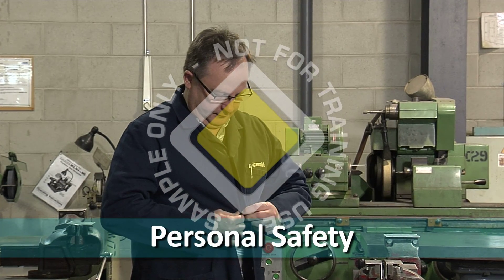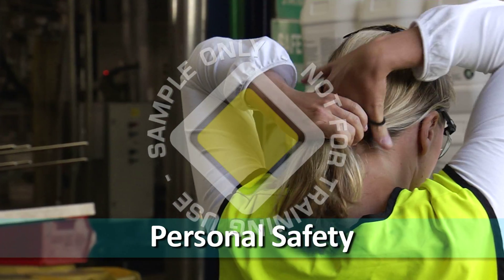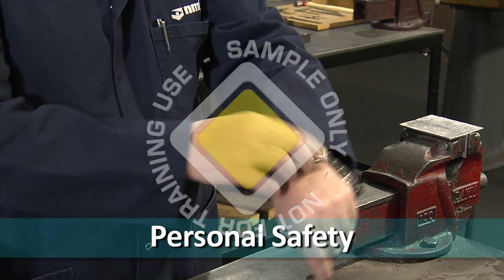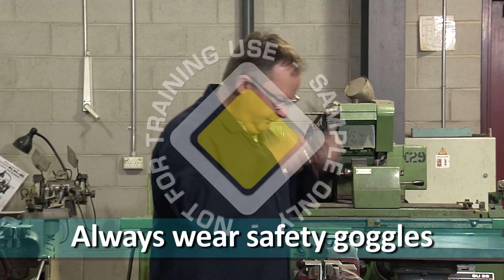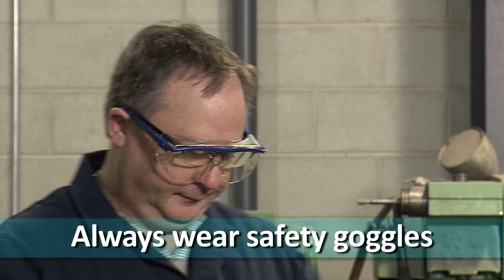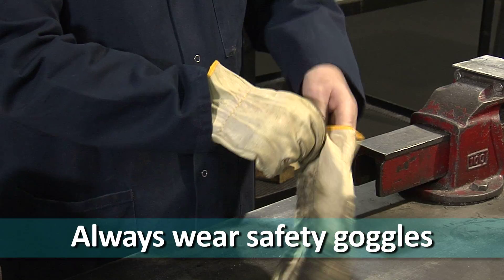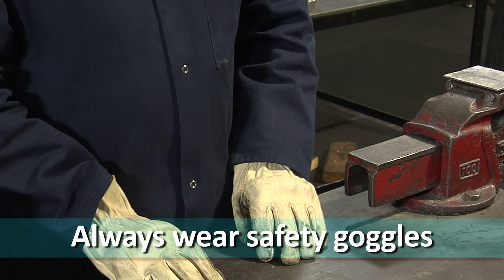Your clothes should be tight fitting. Long hair must be properly secured and any jewelry removed. These measures will prevent you from getting caught up in the moving parts of machinery. When working with flying particles of metal or any other material, safety glasses or goggles are mandatory. Solid boots provide much-needed protection for the feet, and depending on the nature of the work, gloves are a good defense against injury.